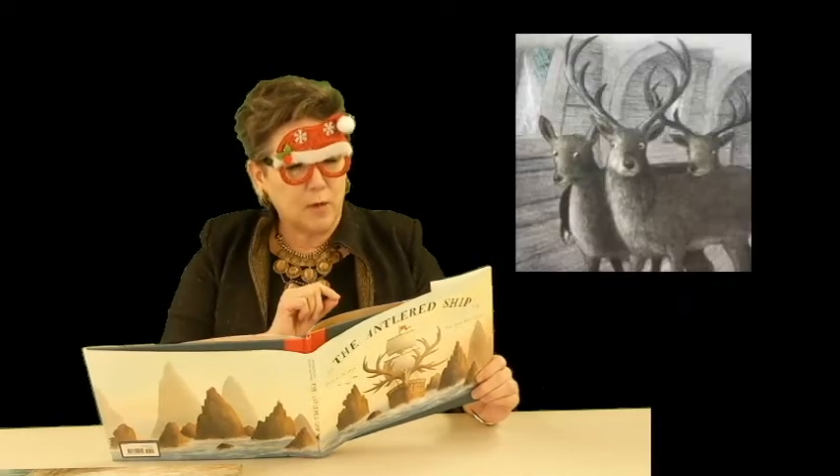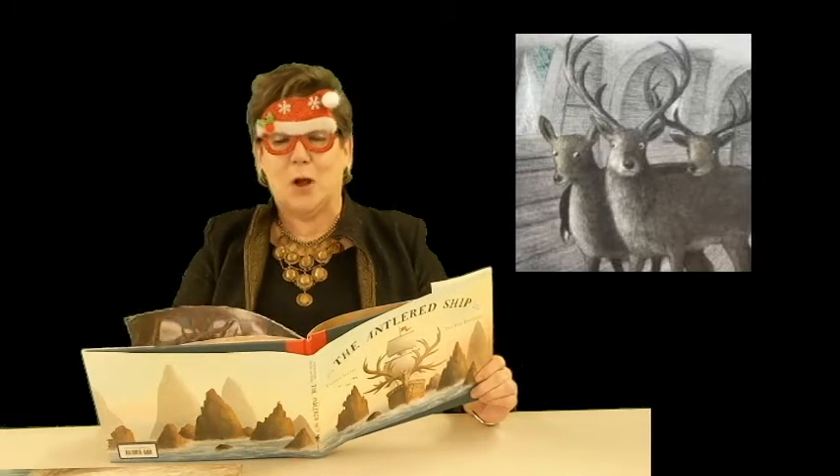The pictures are just so darn cute, and I'd like everybody to take their time when going through this book — look at the woodpecker on the tree, look at the porcupine, the squirrel, and the expressions on the foxes' faces. It's so dear.